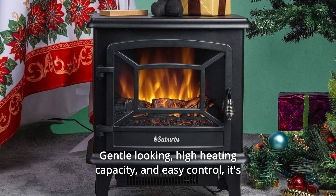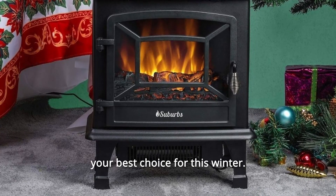Gentle-looking, high heating capacity, and easy control — it's your best choice for this winter.